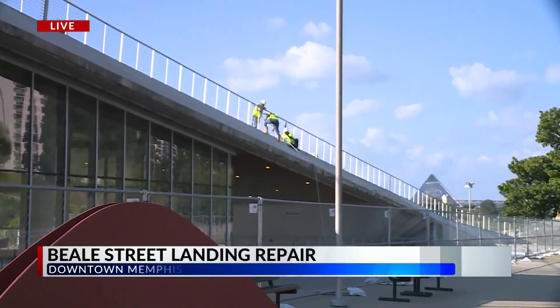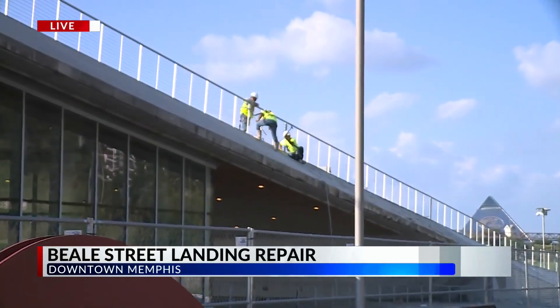WREG's Shea Arthur is live tonight with where the money is coming from. Take a look out here — you can see workers removing some of that concrete from the outside of the building.